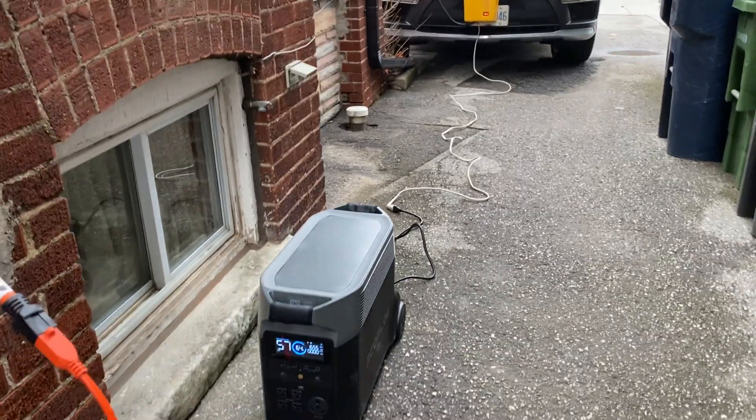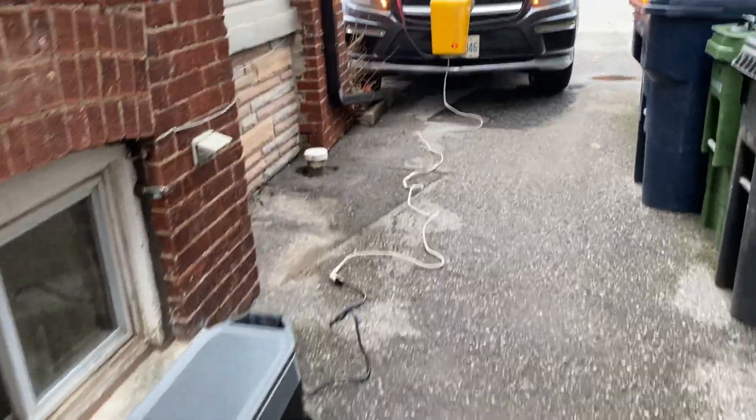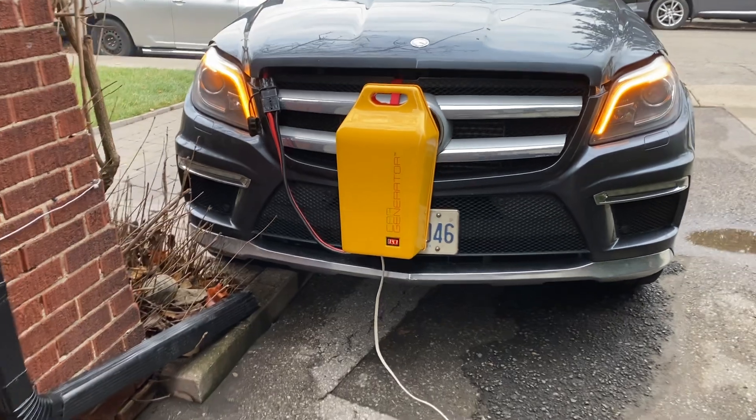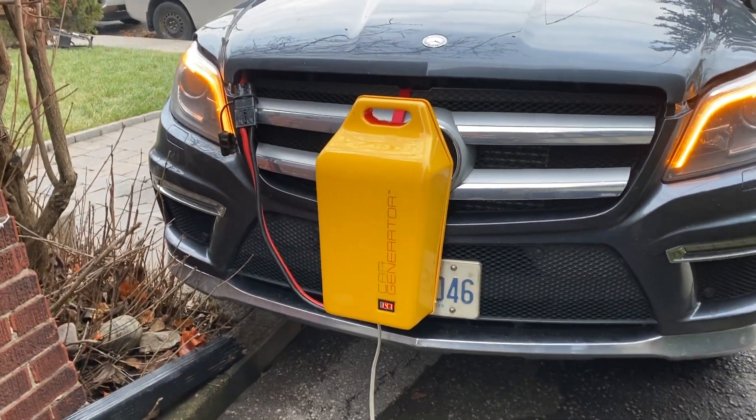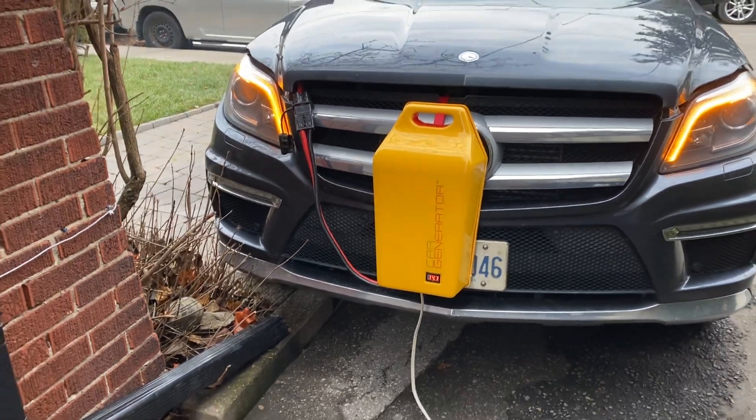But here's the cool part. To charge it up when the power is out, instead of solar panels, I'm using my car. This is a 2,000-watt car generator. So it's running, producing 2,000 watts of power. It works in the rain, the snow, the ice — any kind of weather.